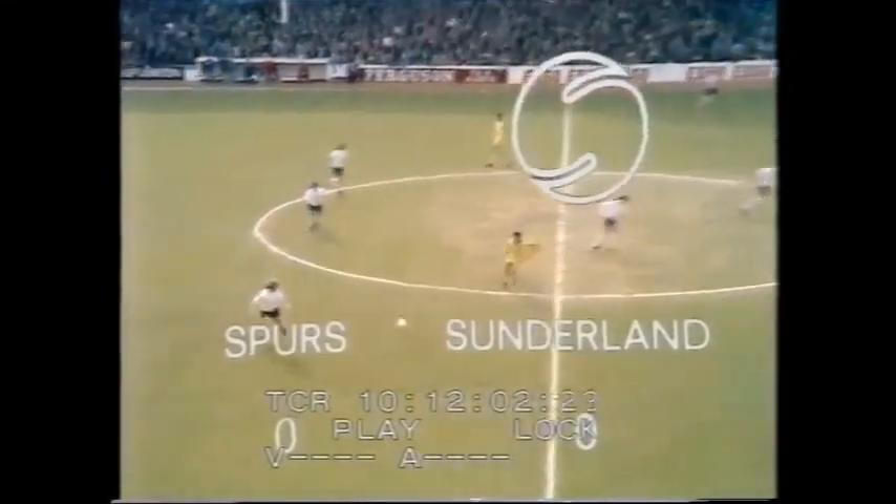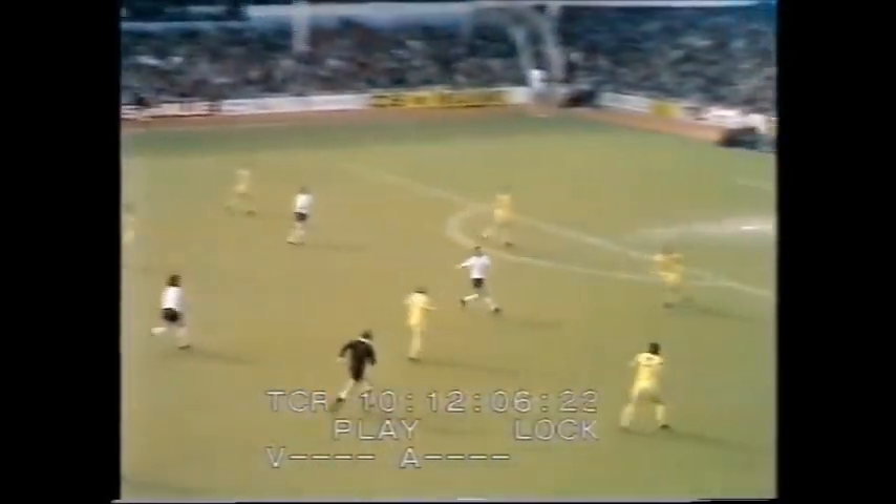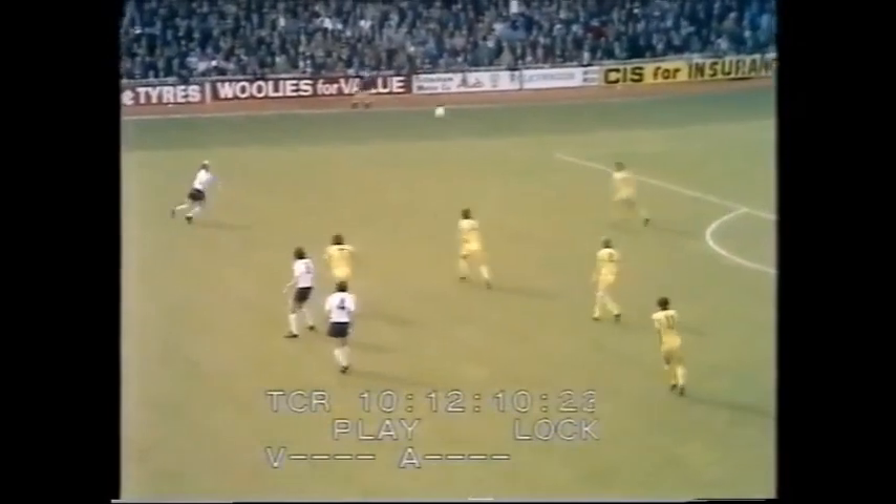Welcome back to White Hart Lane, and surely in this second half it can only get better. It really has got to, so far as Spurs are concerned. They must take full advantage of this home game to get two points. After today, both these sides are left with two at home and three away.